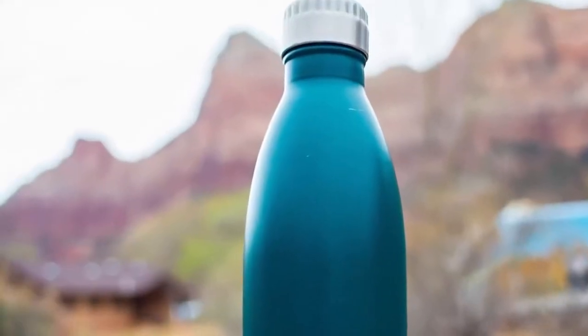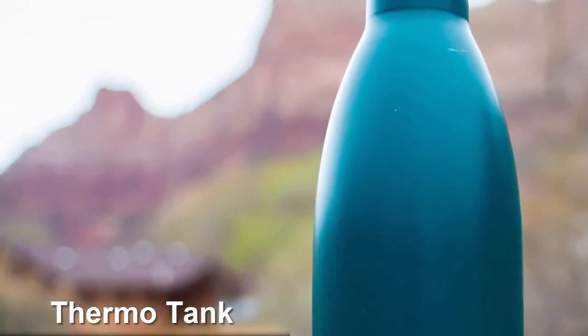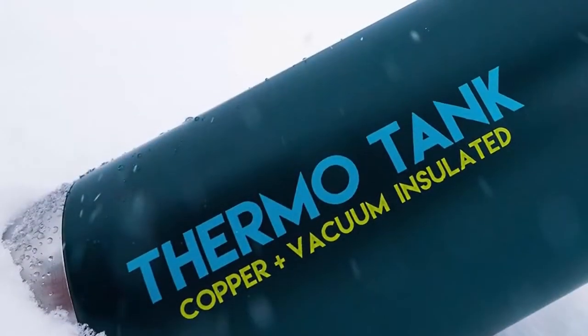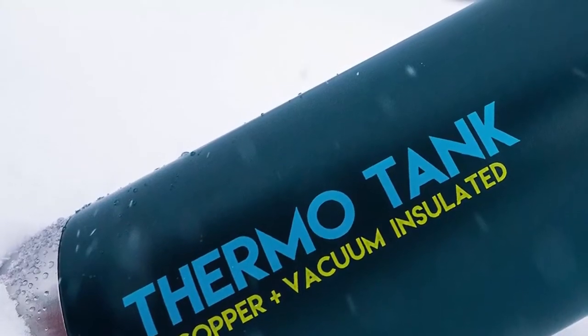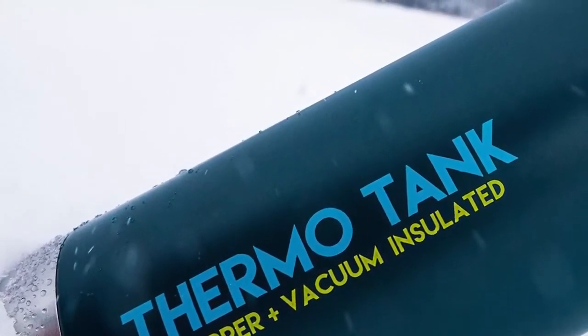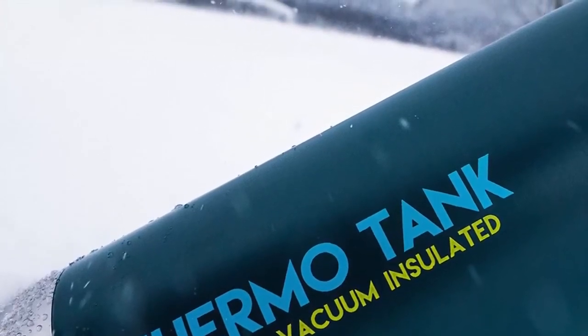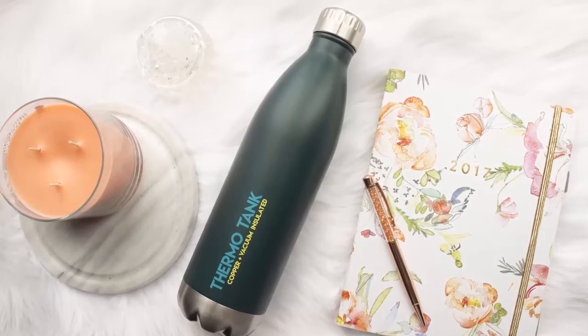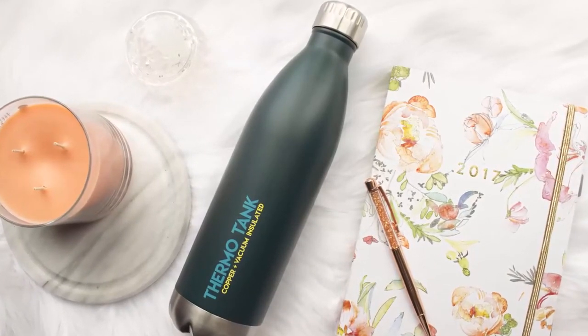Coming at number 1: the Thermo Tank Insulated Stainless Steel Water Bottle. If you are looking for a thermos with a unique design, Thermo Tank is the flask for you — just look at its form. It looks like an actual bottle, but this beverage storage is not as simple as it looks. Thanks to vacuum technology combined with a layer of copper for better insulation, Thermo Tank keeps your hot drinks for up to 12 hours and cold drinks for up to 36 hours, all thanks to a double-wall vacuum design.